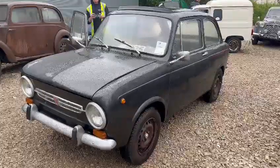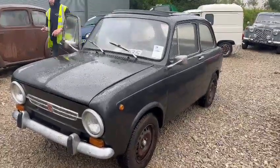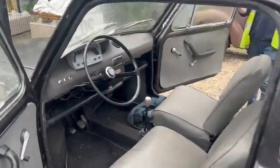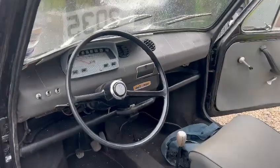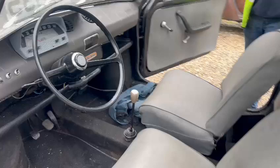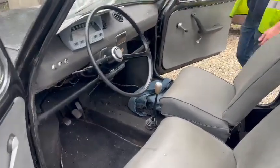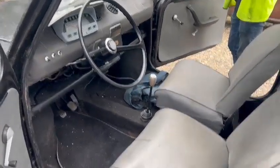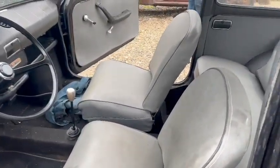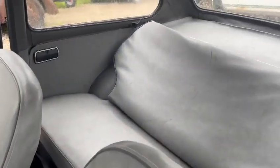Right then guys and girls, here we go — the little Fiat has just landed with us for our next sale. Jack's just going around it and taking a few photographs for you now. We haven't had it running — she turns over, but didn't burst into life, so whether it's fuel related or not I'm not too sure, but she turns over freely enough on the key and still has a bit of power on the battery.